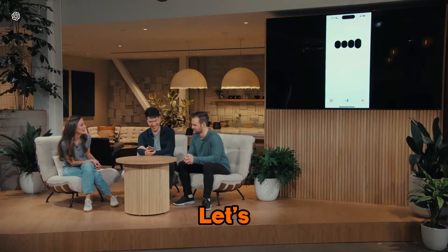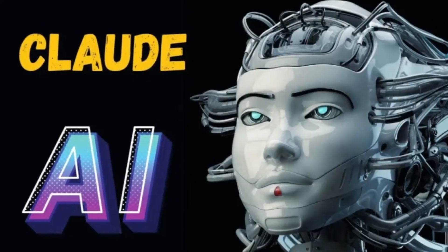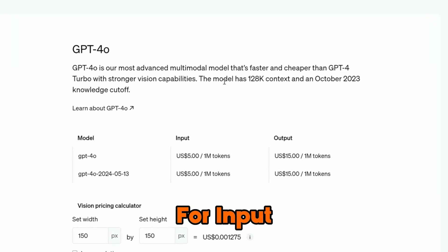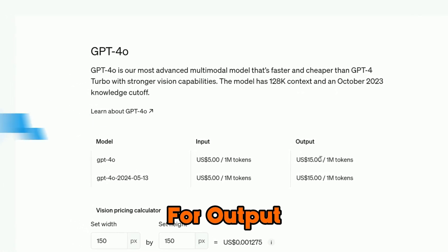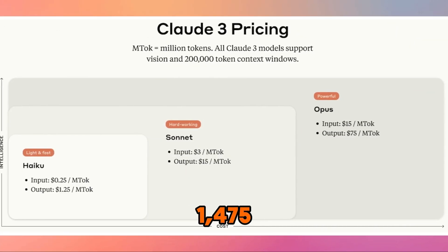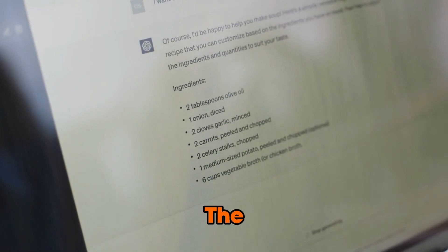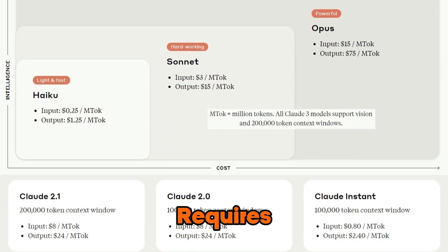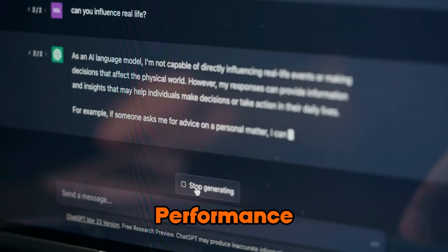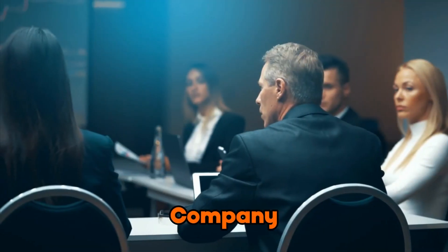Speaking of complex problems, let's talk about the implications of GPT-4o's pricing and how it compares to its main competitor, Claude. At just $5 per million tokens for input and $15 per million tokens for output, GPT-4o is significantly more affordable than Claude-3 Opus, which costs $1,475. Additionally, GPT-4o will be available for free on the web, while Claude-3 Opus requires a paid subscription. This pricing structure, combined with GPT-4o's superior performance on key benchmarks, poses a serious challenge to Anthropic, the company behind Claude.